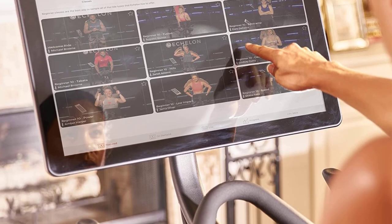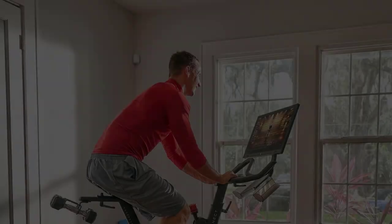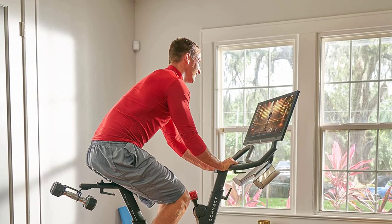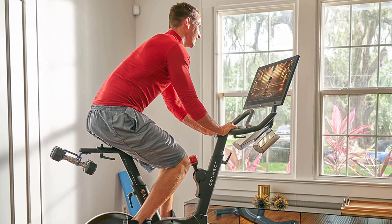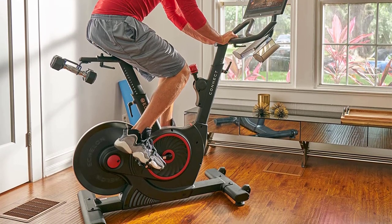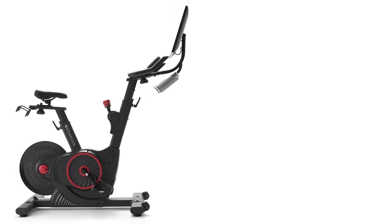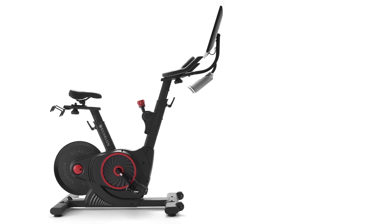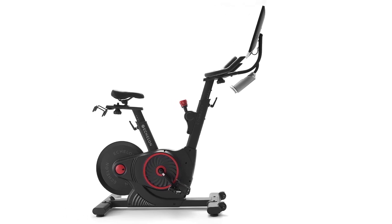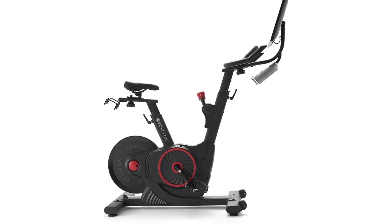The Echelon Fit app offers an immersive fitness experience from the comfort of your home, guiding members from warm-up to cool-down with world-class instructors who motivate and challenge. Members can join live or on-demand rides, or choose from a library of off-the-bike workouts including yoga, Pilates, strength training, Zumba, and more.